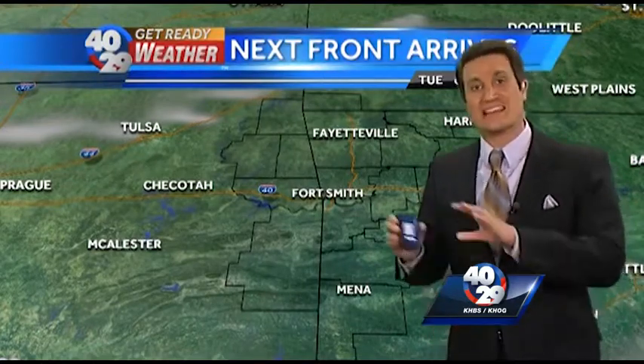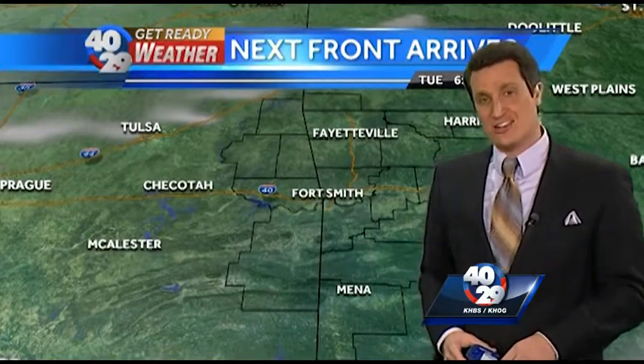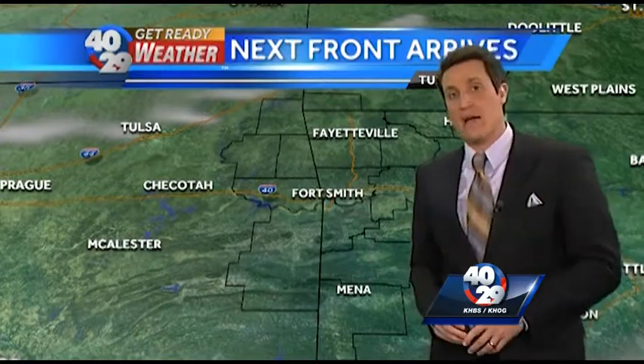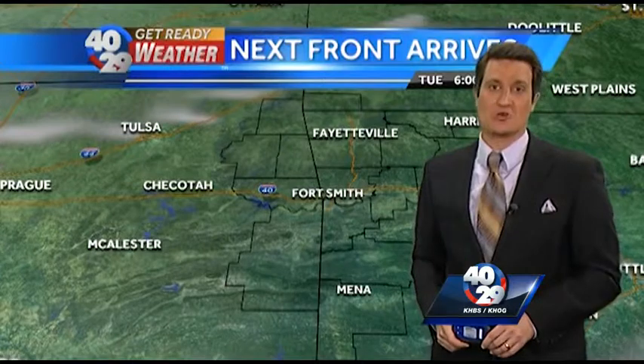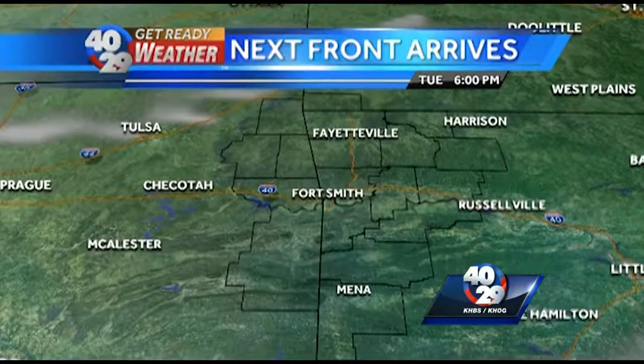So some noticeable changes as we go throughout the next couple of days. To keep you ahead of the rain, remember we've got the new interactive radar that you can find on our new weather app at 4029. You can find that in the app store at 4029 Weather, and now it's also available for Android. We've got two opportunities for you — it's free. Stick to 4029TV.com. We'll keep you advised.